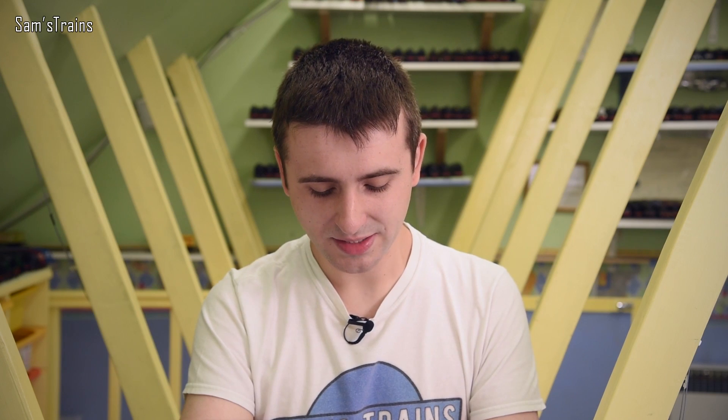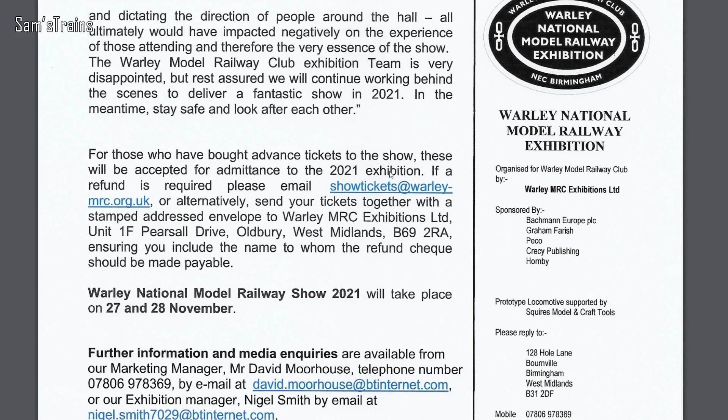Not the best announcement in the world: according to Warley's website, the largest exhibition in the industry has been cancelled for this year, but they are hopeful it will go ahead as normal in 2021. Those of you that already have tickets for this year's show — apparently those tickets will still be valid for the 2021 show. Alternatively, there is an email address listed on their website if you want a refund. Such a shame about Warley, but if it keeps people safe then it's the right thing to do.